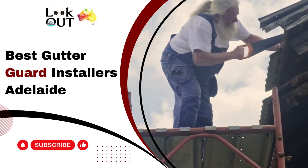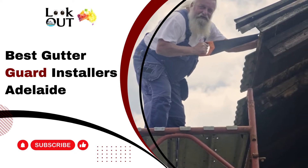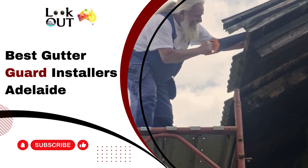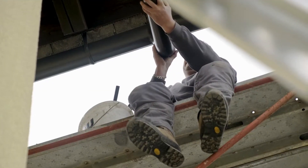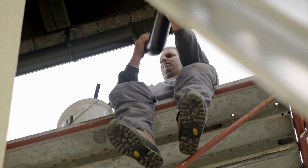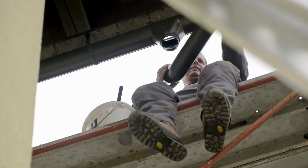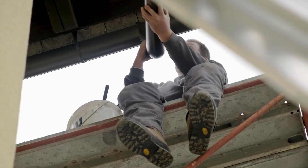Embark on a journey into the proficiency of Adelaide gutter guard installers in this video. Uncover vital insights into effective solutions and essential professional services crucial for safeguarding your home. Deepen your understanding of the pivotal role in choosing the right installer to uphold a clean and efficient gutter system. Tune in for valuable information and expert recommendations.